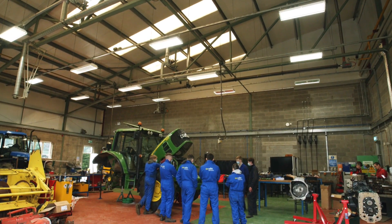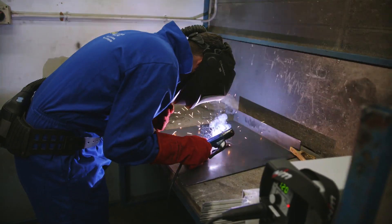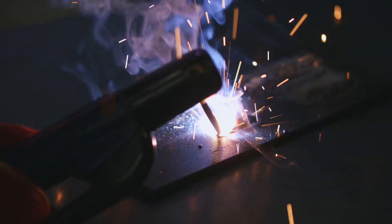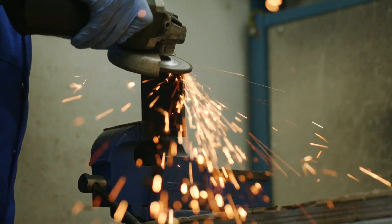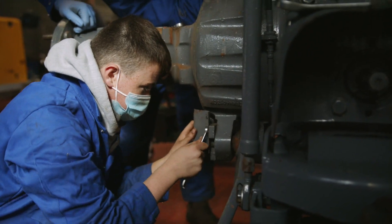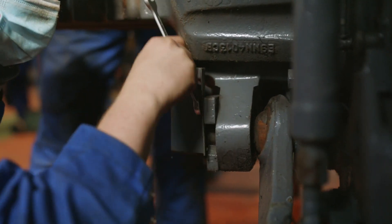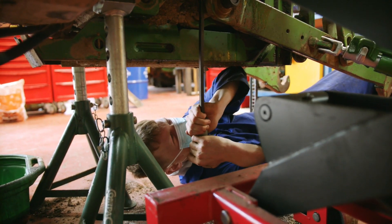In workshop three, which is by far the biggest, there are eight welding bays where you will develop and improve your welding and metalwork skills. You'll get the opportunity to use electronic diagnostic equipment to identify faults in a modern tractor. Additionally, you'll get the chance to strip and rebuild semi-powershift transmissions and work on forage equipment including mowers, rakes and self-propelled forage harvesters.